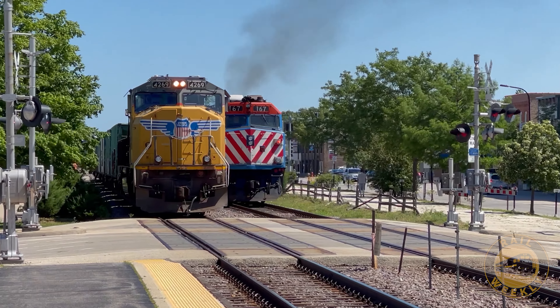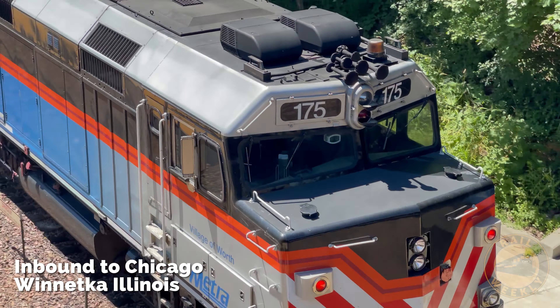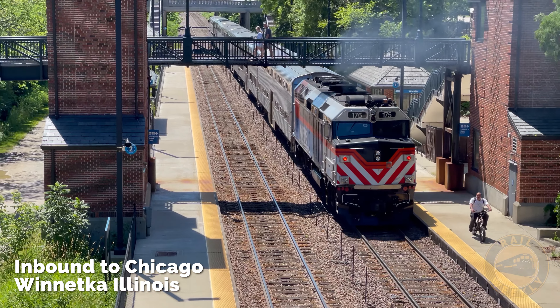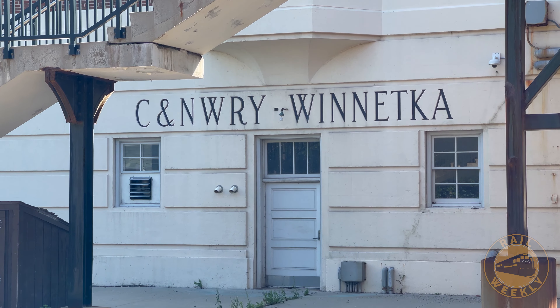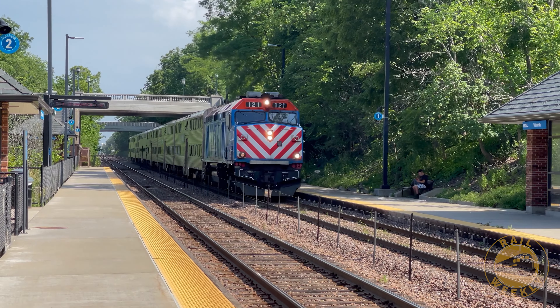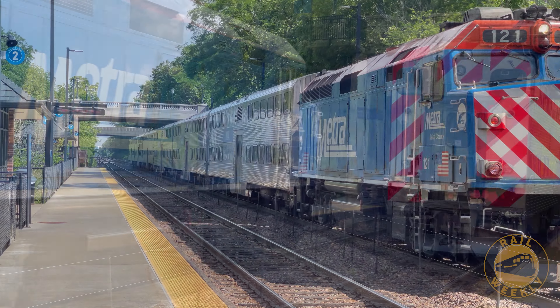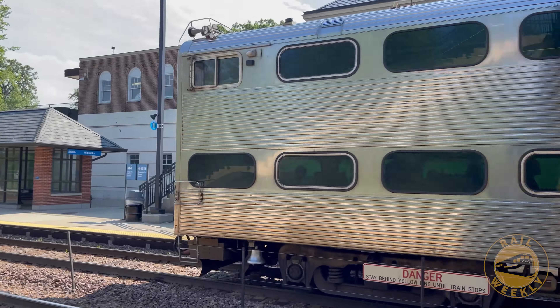We arrive at Winnetka, where you can still see the name of the railroad that operated the Twin Cities 400s emblazoned on the side of the historic station. During busy times, some metro trains terminate here and ferry passengers back into downtown Chicago. We see one such train sitting on the inbound track as another train heads north to Kenosha.